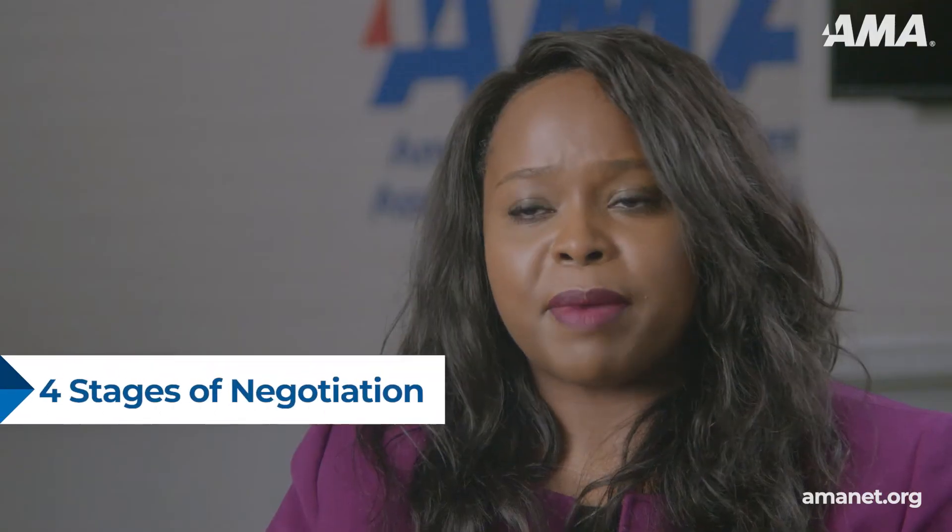Successful negotiation depends on communication, assertiveness, problem-solving, and collaboration, but above all, it calls for a clear understanding of your own motivations and those of the person with whom you're negotiating. This comes about in four essential stages of negotiation.